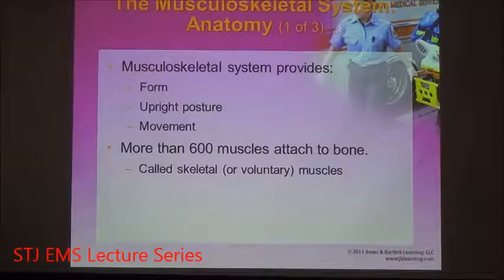The musculoskeletal system — the muscles and bones together — provides not only structure but good posture and movement. There are more than 600 muscles attached to the bone; these muscles are known as skeletal muscles. They are under conscious control, meaning you are able to use them whenever you see fit. This is known as voluntary usage — you choose to use skeletal muscles, and you can use them aggressively through exercise.